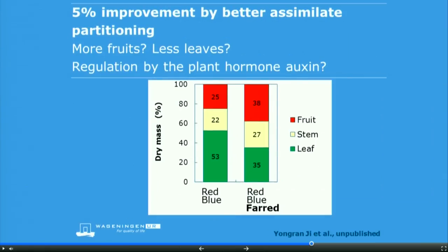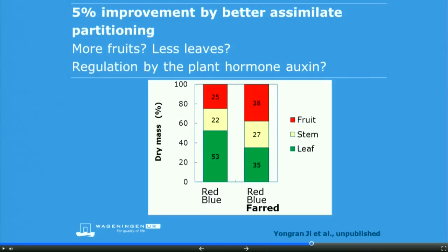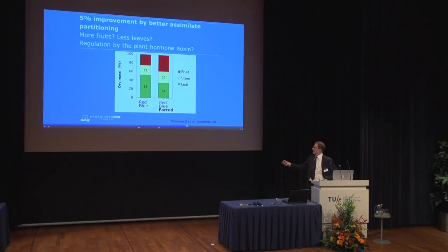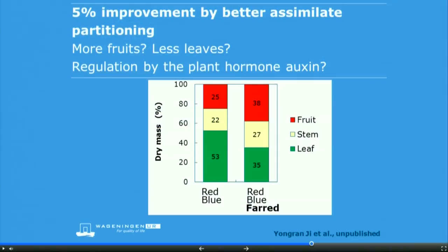The last part for improving energy efficiency is improving assimilate partitioning — how sugars are distributed between the leaves, stem, and fruit. Here you see tomato plants grown under red and blue LED: 53% leaves, 22% stem, 25% fruit. Then from left to right, we added far-red light, and it changed the partitioning — we now get relatively more fruits. This is being further investigated to see whether it really works in long-term experiments.